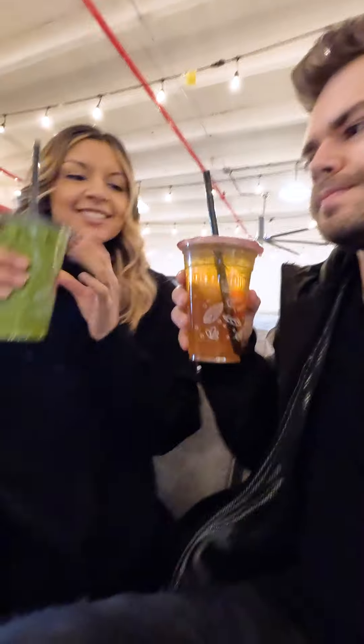Also, if you're a vocalist or singer, they have a voice tea. I've had it once but one of our friends swears by it. Alright, we're gonna try it out — cheers!